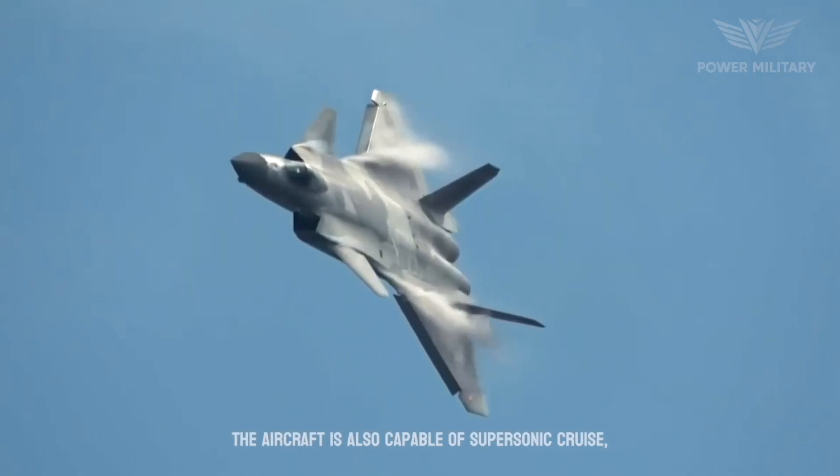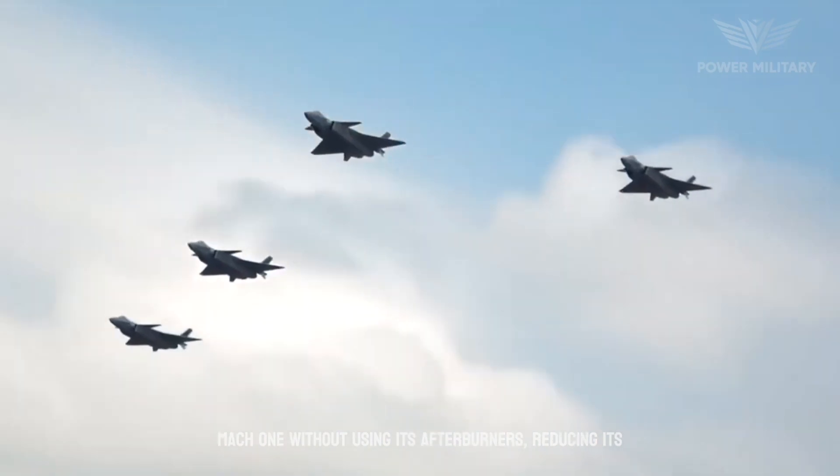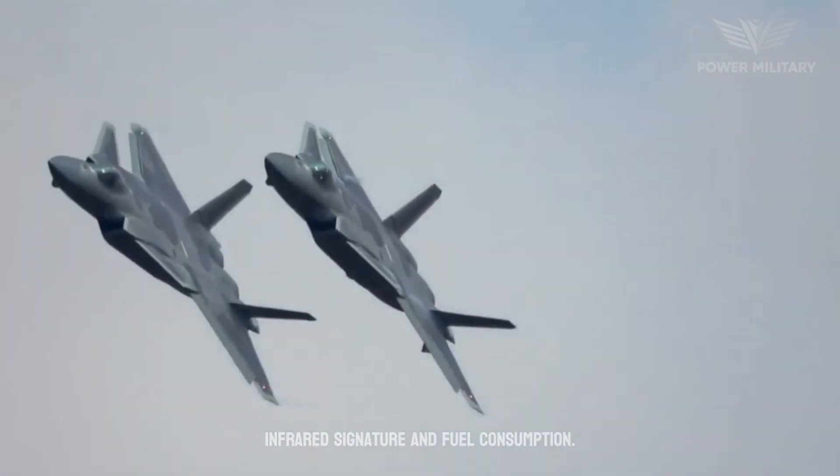The aircraft is also capable of supersonic cruise, which allows it to sustain speeds greater than Mach 1 without using its afterburners, reducing its infrared signature and fuel consumption.